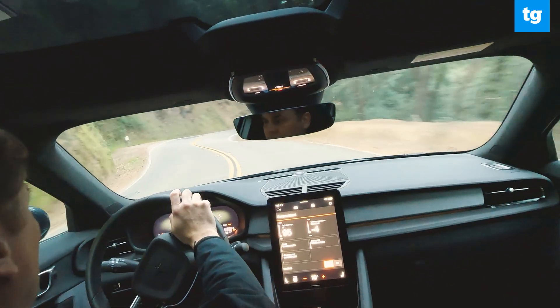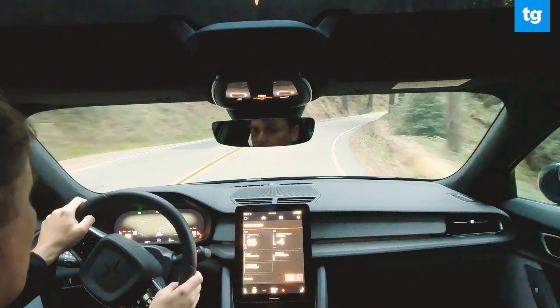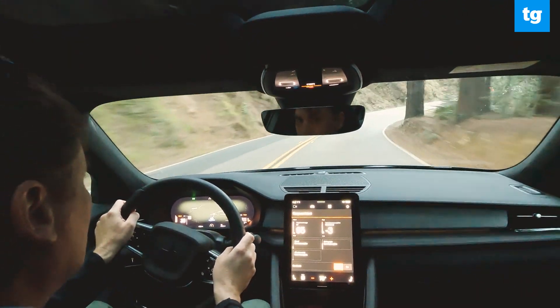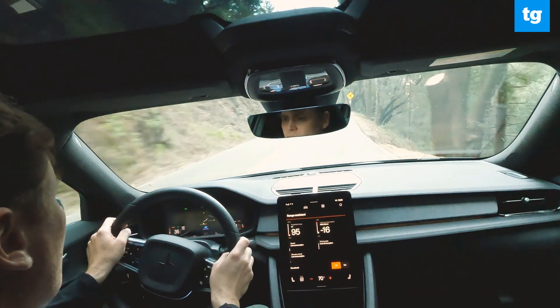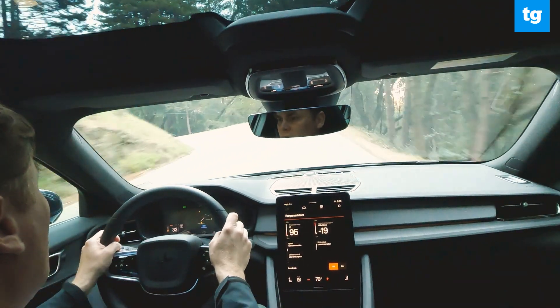Polestar offers three different steering modes: firm, standard, and light. I typically stick to the sportiest steering feeling — even when cruising through parking lots, it gives the vehicle a more dynamic feeling.